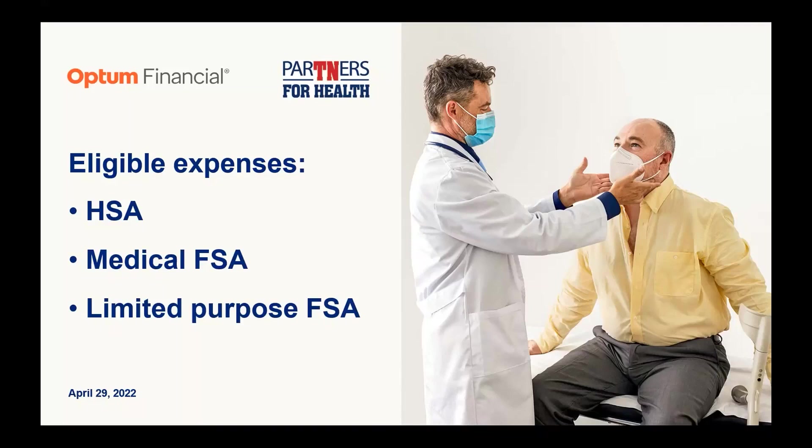Everyone's line has been placed on mute. If you'd like to ask a question, please do that through chat. Go ahead and send it to us in the chat box and we'll answer questions at the end of the program. The recorded version of this webinar will be available in about two weeks on our Flexible Benefits webpage. Now I'm going to turn over the program to our account executive from Optum Financial, Lenny Stelk.